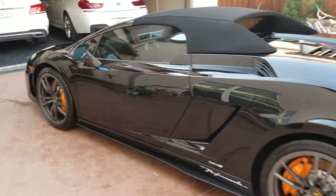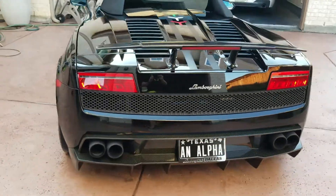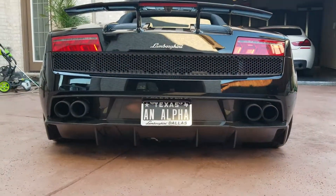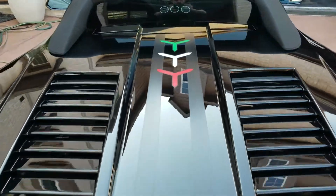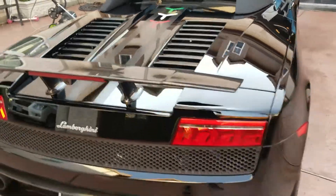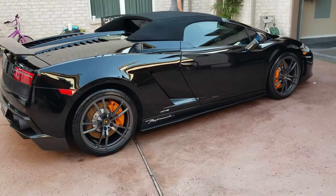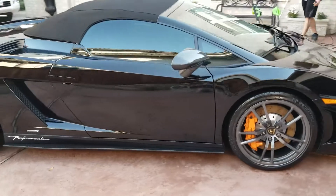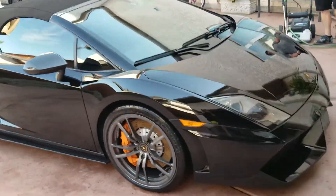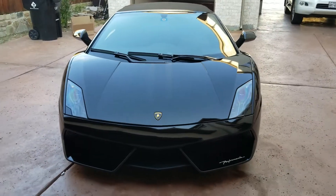This thing is ready to rock. Beautiful high gloss shine. Got that glazed doughnut wheels on there. That's a wrap.